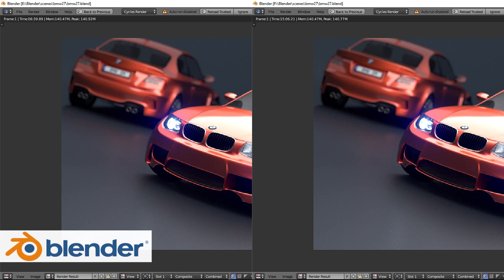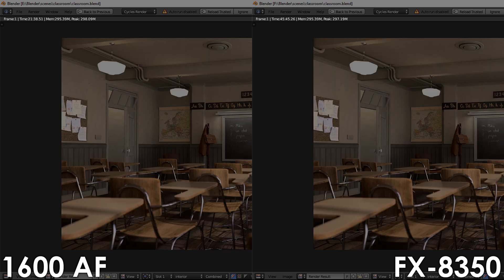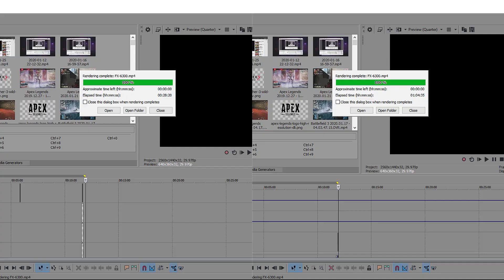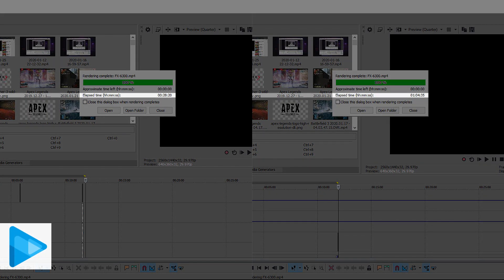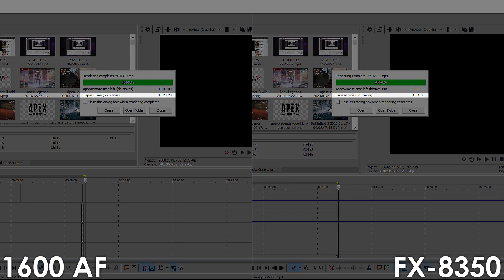Using the BMW scene in Blender, the Ryzen processor outperforms the FX8350 by 56%, and using the classroom scene we're getting a similar uplift of 53%. In Vegas Pro 14, we're seeing a 56% increase in render times over the 8-core FX processor.